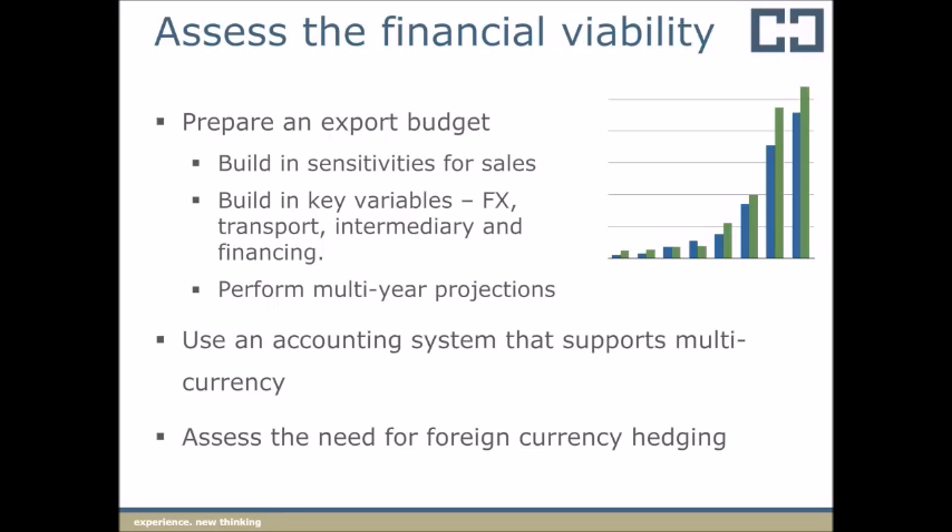It's best to develop your budget so it spans multiple years so that you can see what your investment contribution from outside sources, such as profits from your domestic business, needs to be before the export venture is self-funding. There's no point starting the activity, investing in it for the first year, only to run out of capital before seeing it through to a profit-making result. You will need an accounting system that can handle multi-currency. The major off-the-shelf accounting systems including MYOB AccountRight, Premier versions, and Xero all support multi-currency. You need to assess the need for foreign currency hedging at the outset so that you can have the right banking partner working with you.